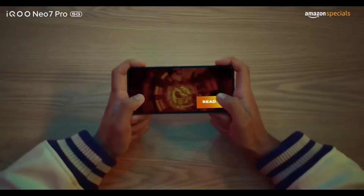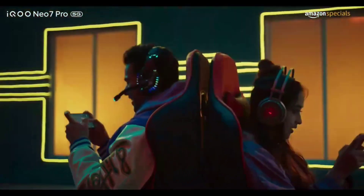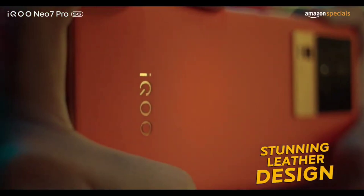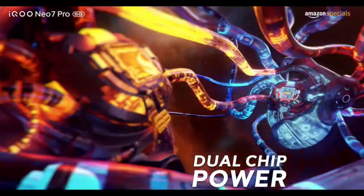Overall, the first impression of the iCuNeo 7 Pro has been extremely positive. With its powerful performance, stunning display, versatile camera setup, and thoughtful software optimizations, it's definitely a smartphone that tech enthusiasts should keep an eye on. That's it for today's first impression — stay tuned for our full review where we'll dive deeper into all the features, performance, and much more.